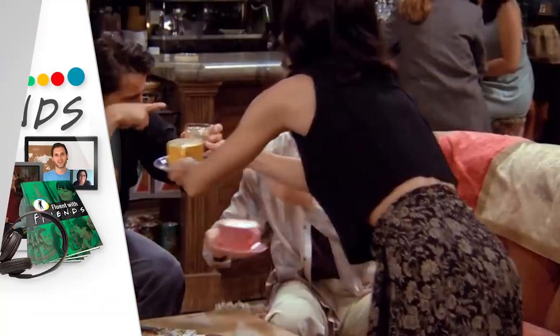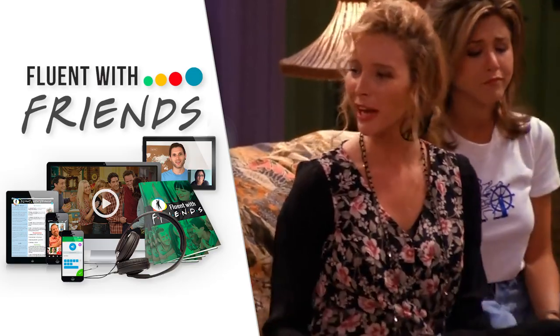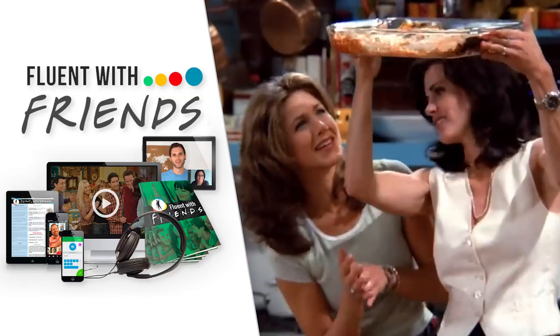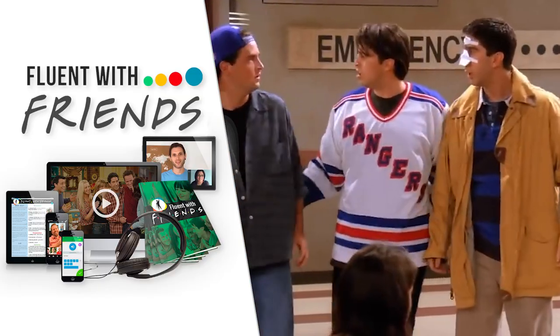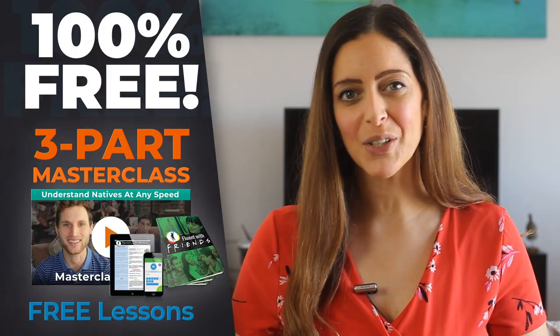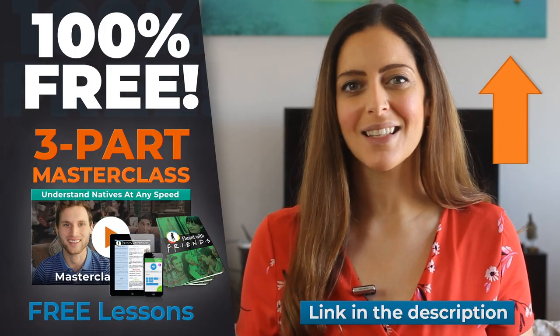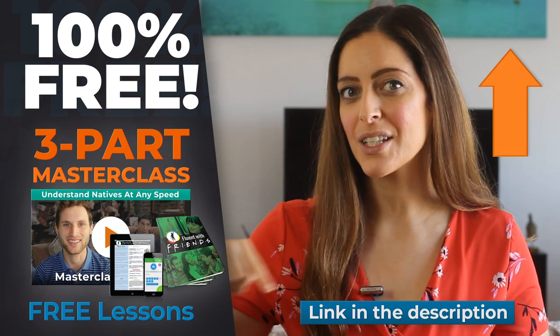In our Fluent with Friends course, we'll teach you important vocabulary just like this to help you avoid making mistakes — in addition to learning thousands of words we really use in everyday speech, understanding how natives really speak, using correct pronunciation, and laughing along with all the jokes. You can try that absolutely free with our three-part masterclass. Learn more and sign up by clicking up here or in the description below.